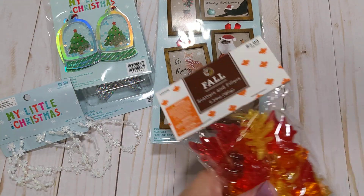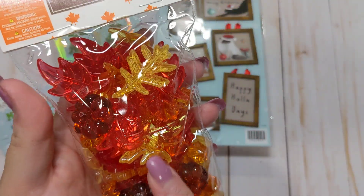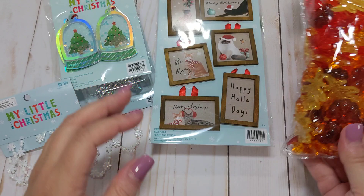In the fall section, I did find the table scatter. I like the different colors — the yellow leaves, the red leaves, the orange, and then there's also some pumpkins and things. These are 40% off.